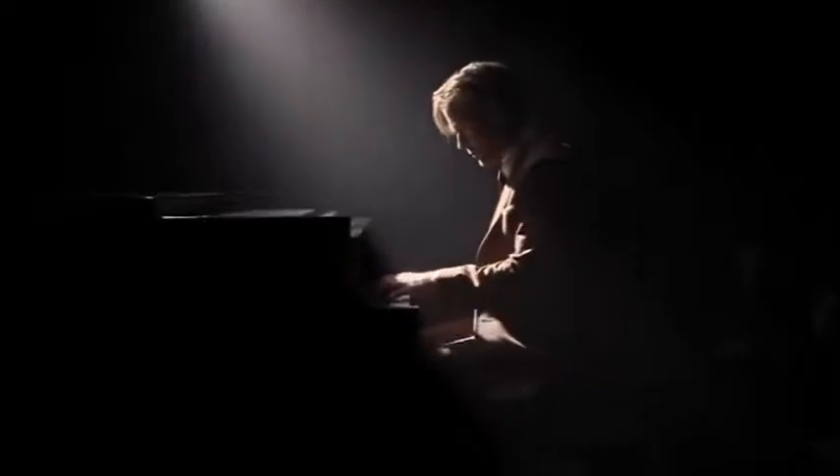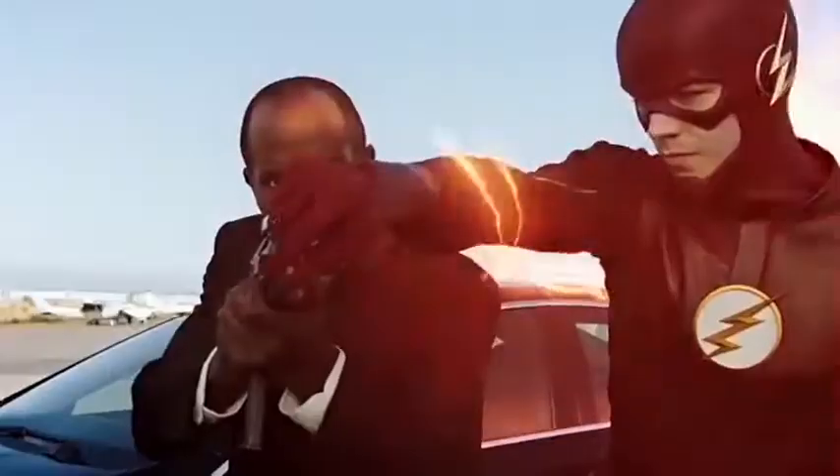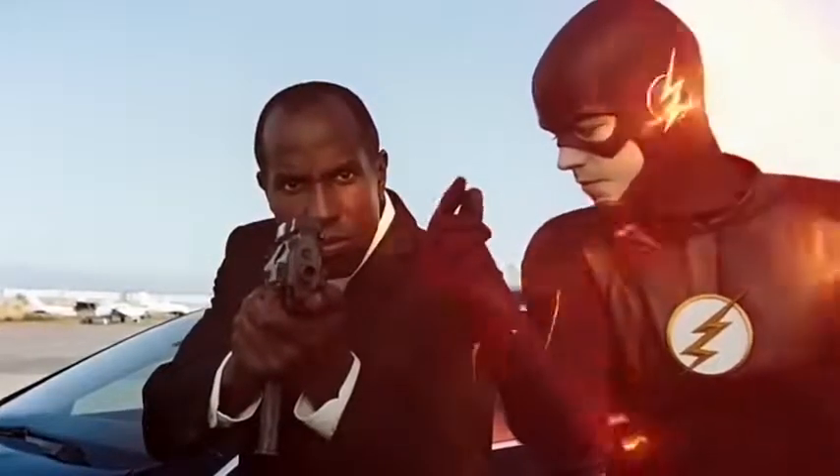Do you like music so much that you tap songs in rhythm in any possible place? Some people do it even when they're working, and they're capable of doing it at an impressive speed.